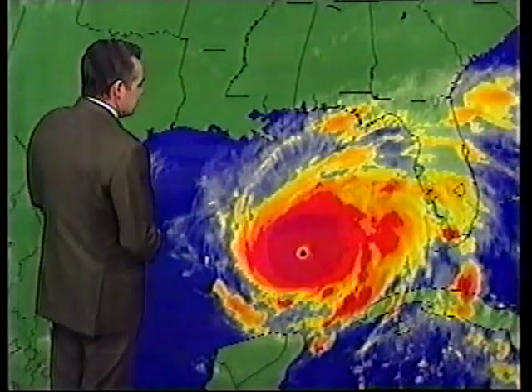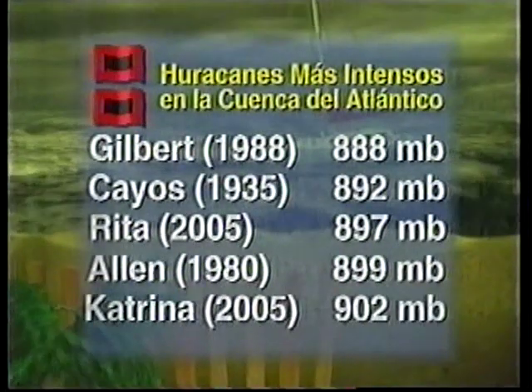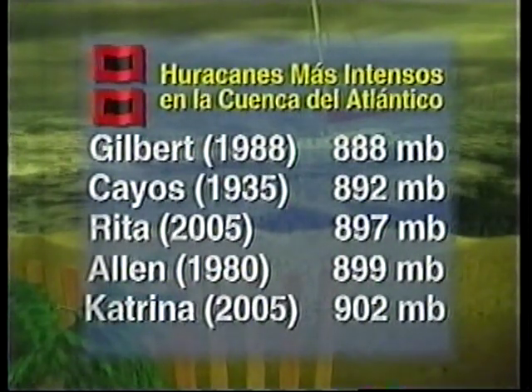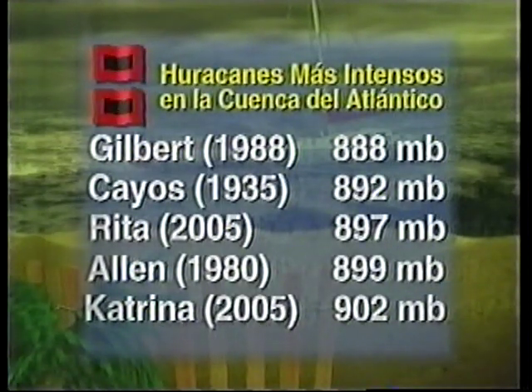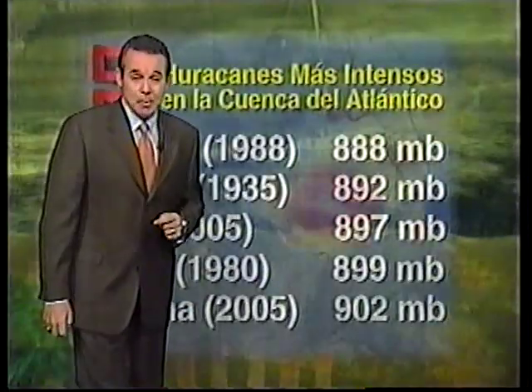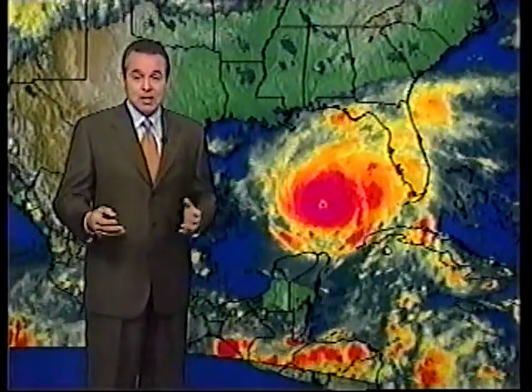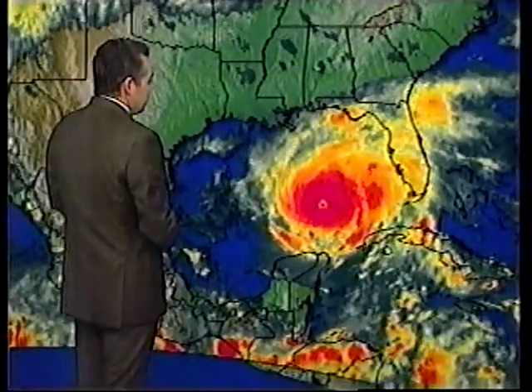Here are the statistics on this system. Rita is the third most intense hurricane in history. The central barometric pressure is 897 millibars. Normal pressure is approximately 1,013 millibars, and yesterday morning Rita had a pressure of approximately 985 millibars — it has dropped almost 100 millibars since then. It sits just behind the Labor Day 1935 Keys hurricane in terms of intensity. Katrina, by the way, has dropped to fifth, where it was previously fourth, and Camille has dropped off the list.